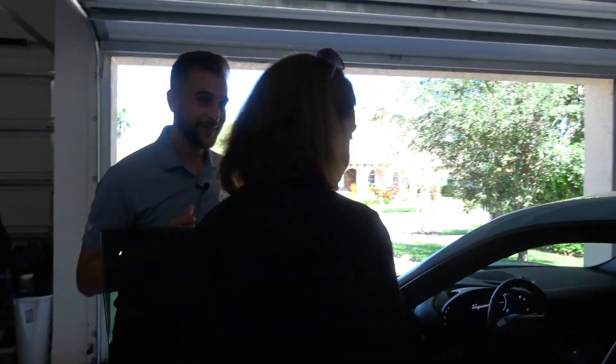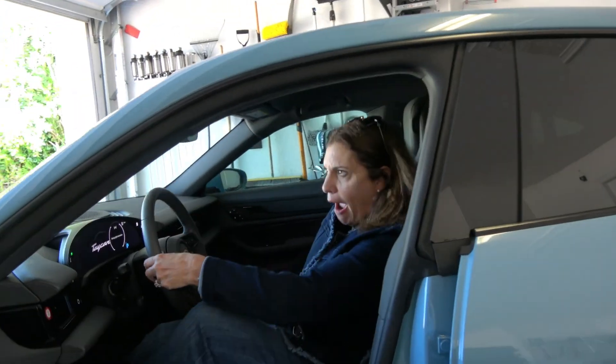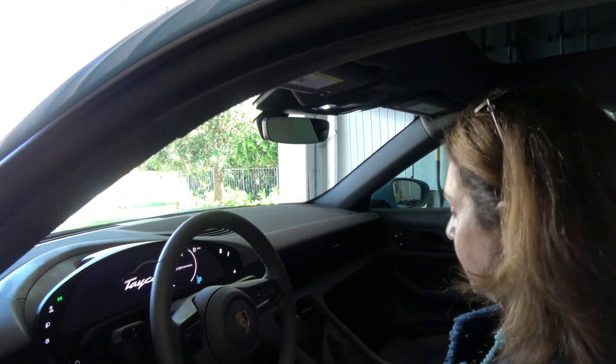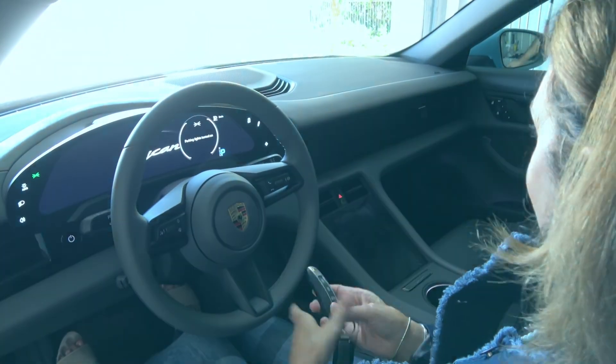Can I get in now? Go for it. Oh my god. You hear the little ding? Even that is like kind of delicate but racy. Hit the unlock button.